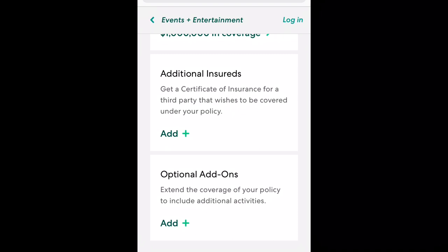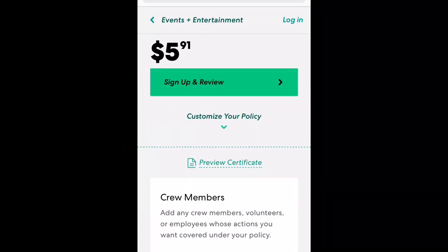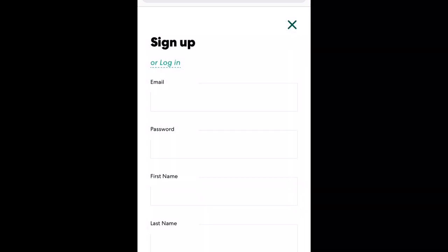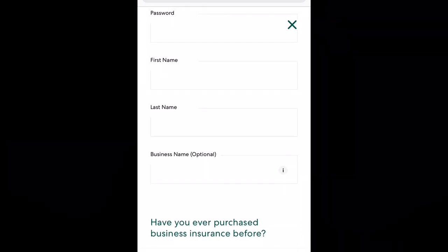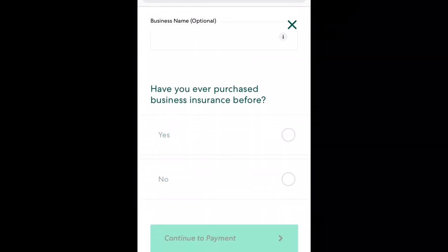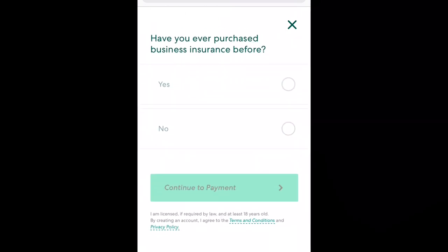Whenever you're ready, scroll back up and finish the registration process. Here you want to sign up by giving Thimble your email, your basic info — first name, last name, and business name if you have one. Thimble will also ask if you've ever had business insurance before, so go ahead and answer that question. Then you can complete your purchase and review your coverage.